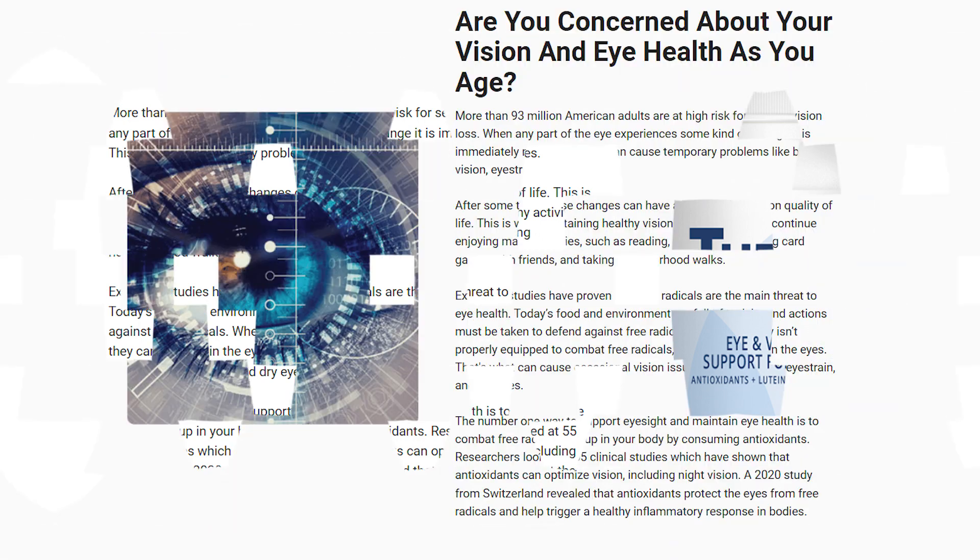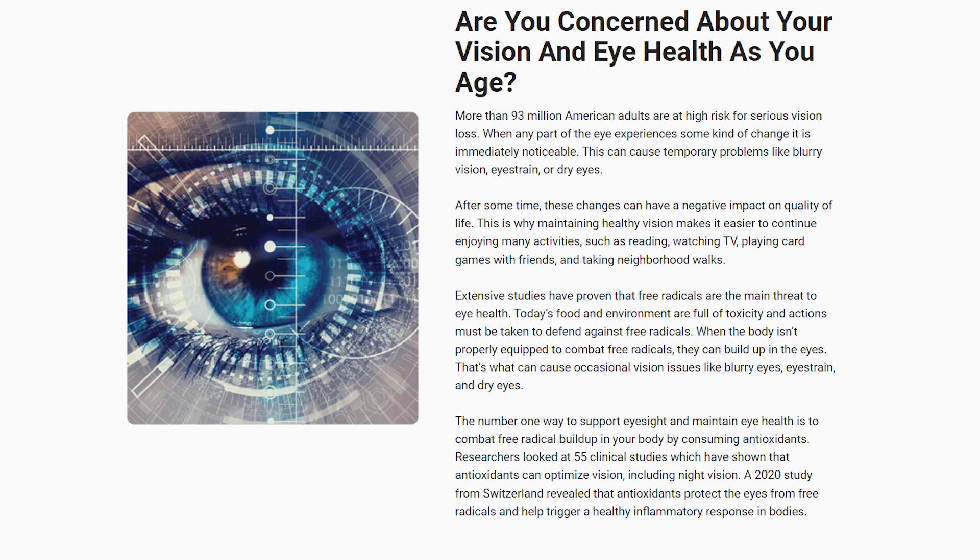Fae of You is here to help you with your eye health. This product is 100% natural and has a formula focused on eye health and vision, containing 24 carefully selected powerful ingredients, including herbs, plants, lutein, and zeaxanthin.